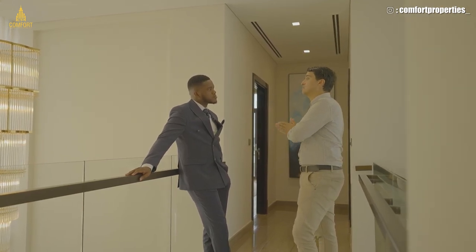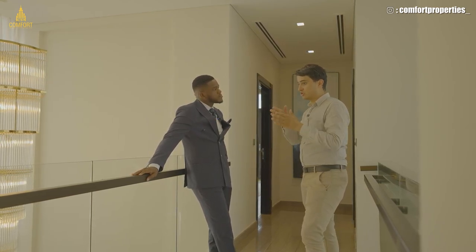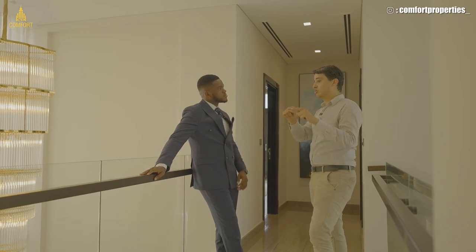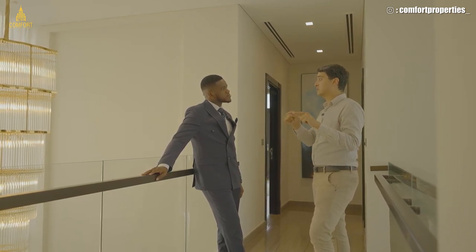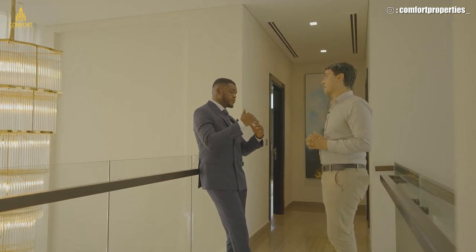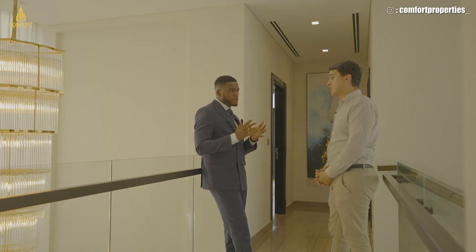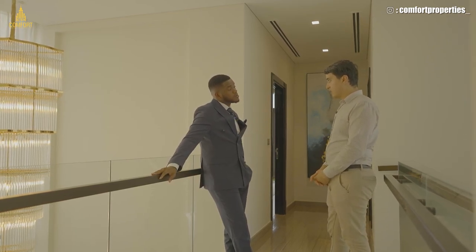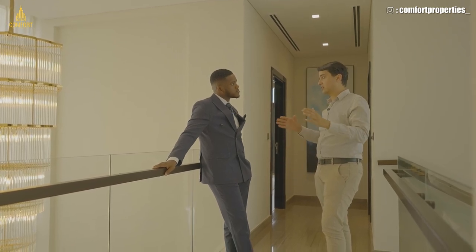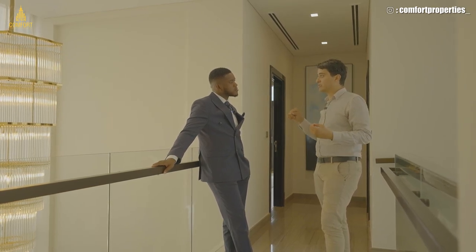The payment plan is construction-linked: in association with the DLD, supervisors and engineers assess the construction progress of the units and amenities. Once a certain level is reached, you will be asked for your installment payment. The down payment is 24% — this represents 20% of the gross price plus 4% DLD fees charged by the Dubai government.